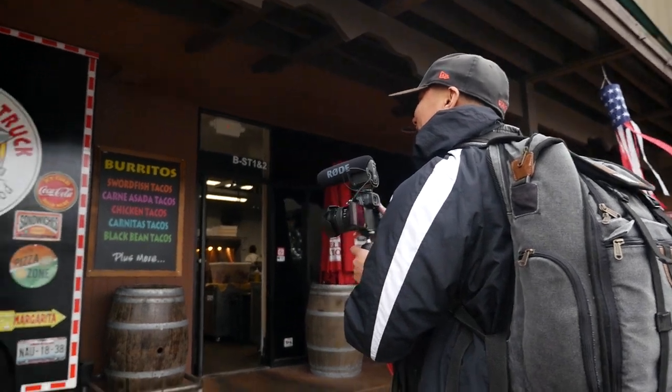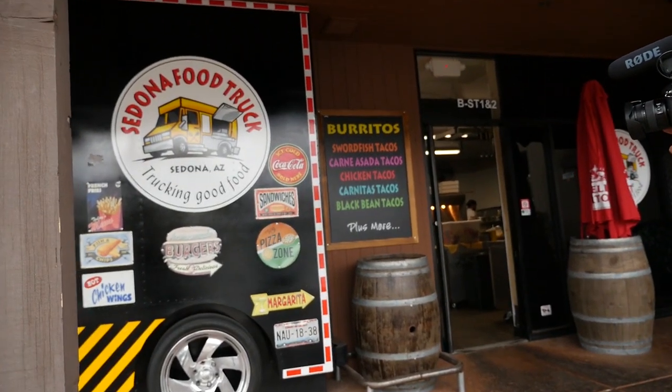Hey guys, I'm here at Sedona Food Truck. I saw the menu and I was interested in trying the swordfish tacos, but this is the owner Ian Joe, so tell us about your spot.